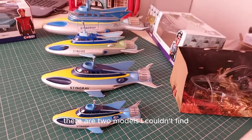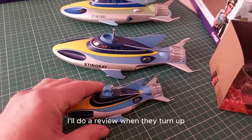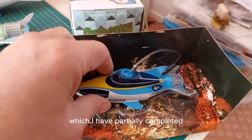There are two models I couldn't find — they're in the loft somewhere. I'll do a review when they turn up. They are the small Matchbox Stingray and the Comet Miniatures model, which I have partially completed.